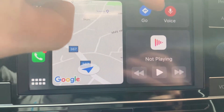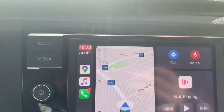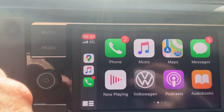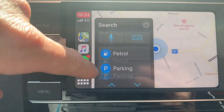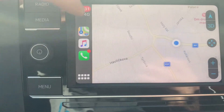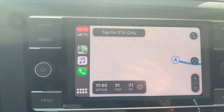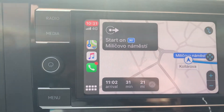You've got your maps, phone, and music. If you press the button down there it brings all your apps into grid view. Let's have a look at maps — search destinations. There you go, we're off and running.